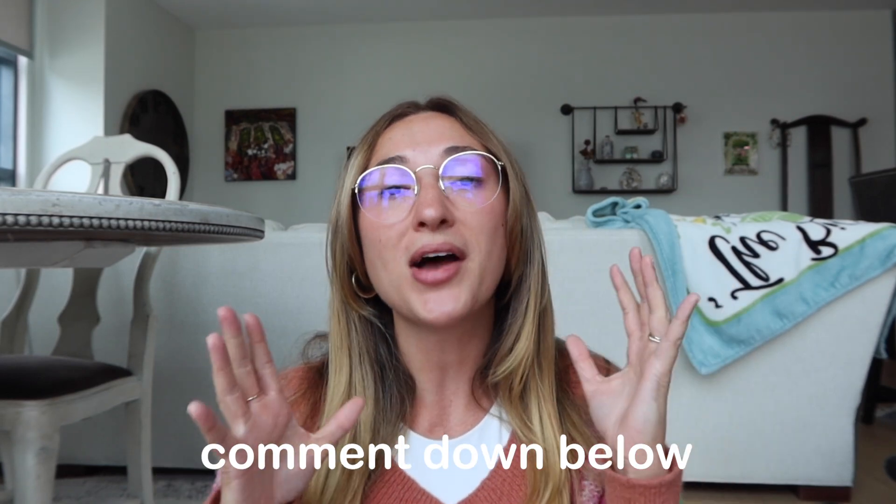Thank you all so much for watching! Make sure to follow me on Instagram so you don't miss any posts from Ireland and Scotland. Comment below if you have any tips and tricks for packing for this trip — I am not an expert, so your advice means everything. I'm also going to do a review video, so stay tuned for that. Next week's video is a glow-up with me for Ireland and Scotland — your girl needed to glow up! See y'all next week, goodbye!